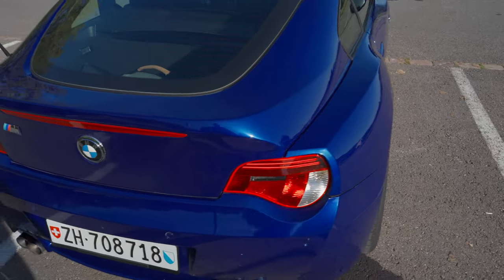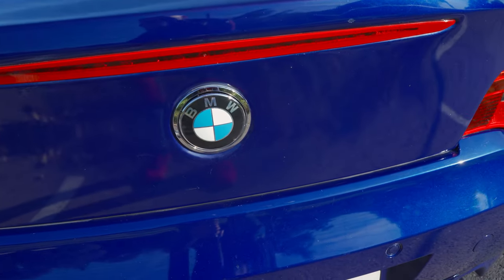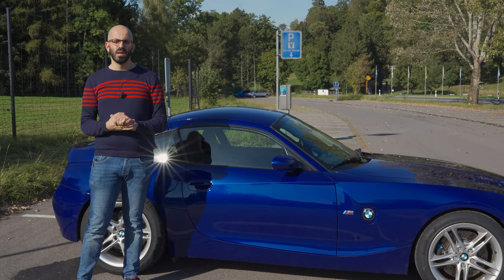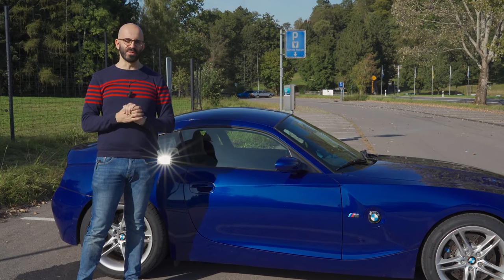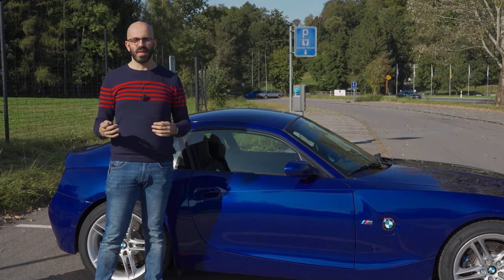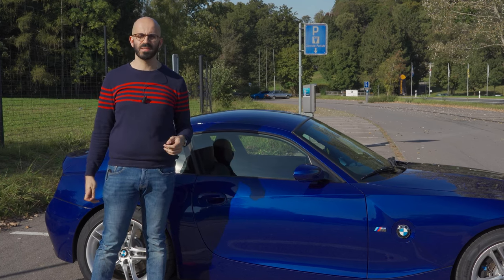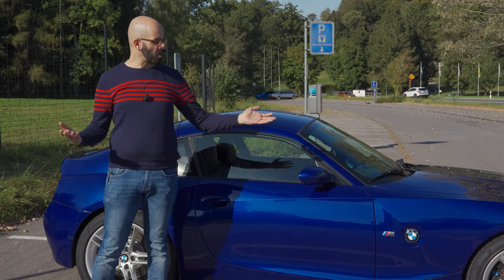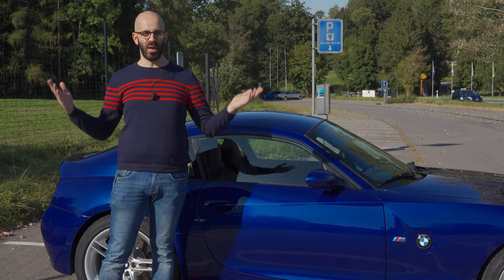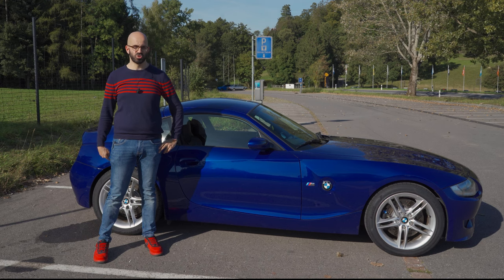The only little problem it has is a bit of bubbling under the third brake light. The owner tells me it's been very reliable, but BMW owners must be a bit more tolerant and masochistic, because he also told me he replaced the rod bearings — and on a car like this, that's considered regular maintenance. But enough talking in front of the car; let's get in and start driving.